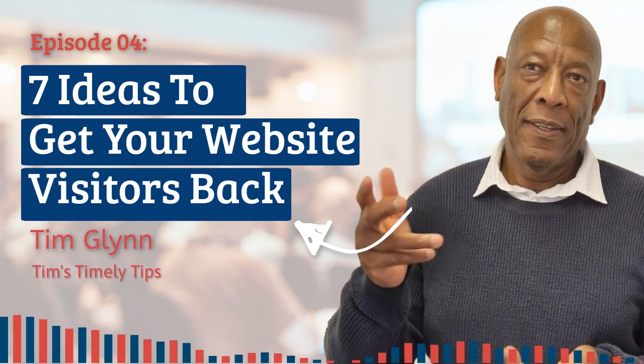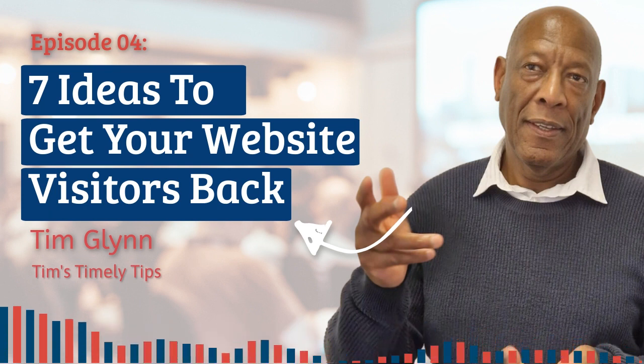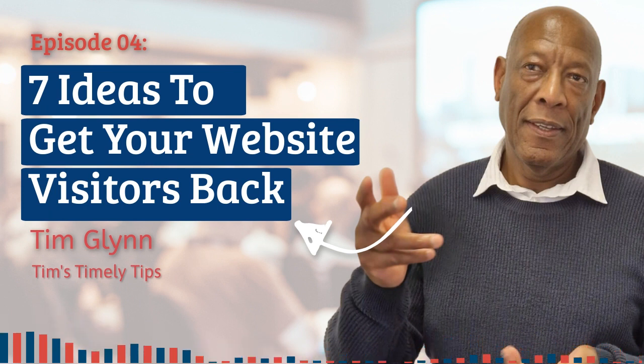But what happens to those that arrive at your website but don't buy first time? You've got them there, and now they're gone. Surely you want them to remember you until they are ready to buy. Statistics show that 96% of your website visitors will probably take no action and disappear — you don't want that. You want to stay top of mind. Retargeting helps to solve that problem.